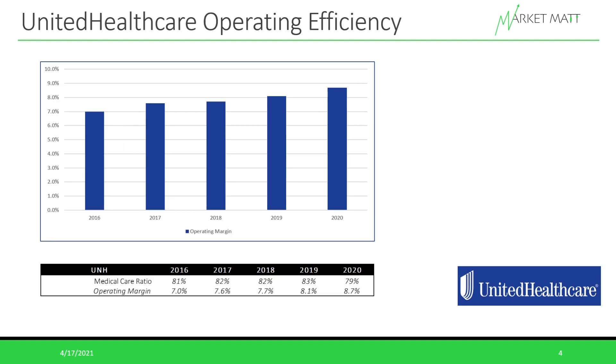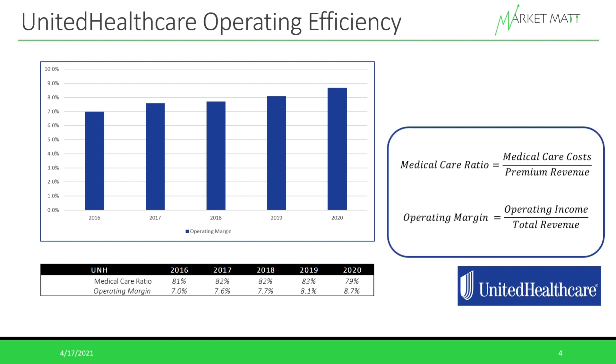Because UnitedHealthcare has both a healthcare business and a services business, we need to look at a couple of different ratios. For the healthcare business, it's important to look at the medical care ratio — it shows how efficiently the company translates the premiums it collects into bottom-line profits. The ratio is calculated by dividing medical care costs paid out by premium revenue collected; the lower the ratio, the more profitable. Typically this number is between 81 and 83%, as seen from 2016 to 2019. In 2020, it dropped to 79%, mostly because typical medical care expenses and surgeries were set aside as focus shifted to treating COVID. This will probably return to the 81–83% range as more people are vaccinated and we continue to reopen.